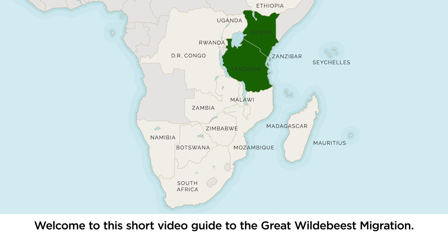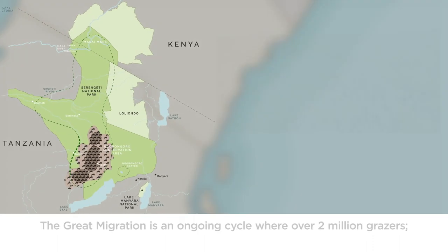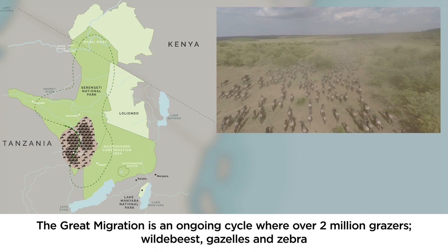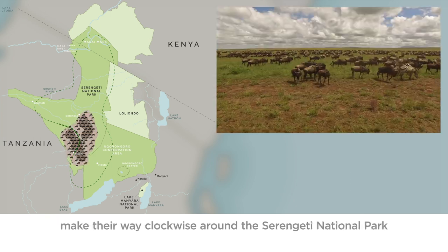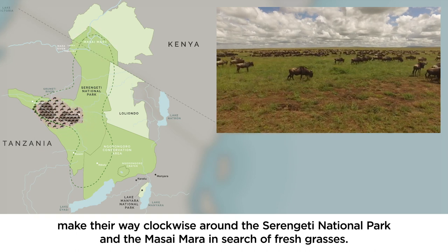Welcome to this short video guide to the Great Wildebeest Migration. The Great Migration is an ongoing cycle where over 2 million grazers — wildebeest, gazelles and zebra — make their way clockwise around the Serengeti National Park and the Masai Mara in search of fresh grasses.